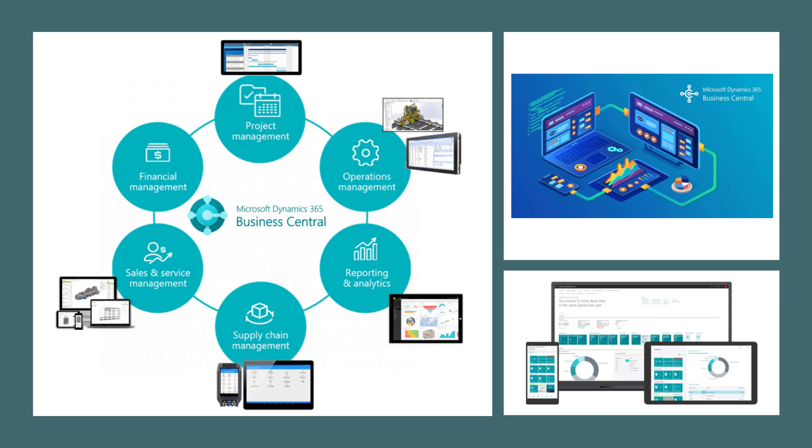Dynamics 365 Business Central is accessible on any device, whether you are on the go with your tablet or smartphone, or at the office on your desktop or laptop. Microsoft has given its users the choice and flexibility to access ERP information in a very secure way from any device, wherever you are.